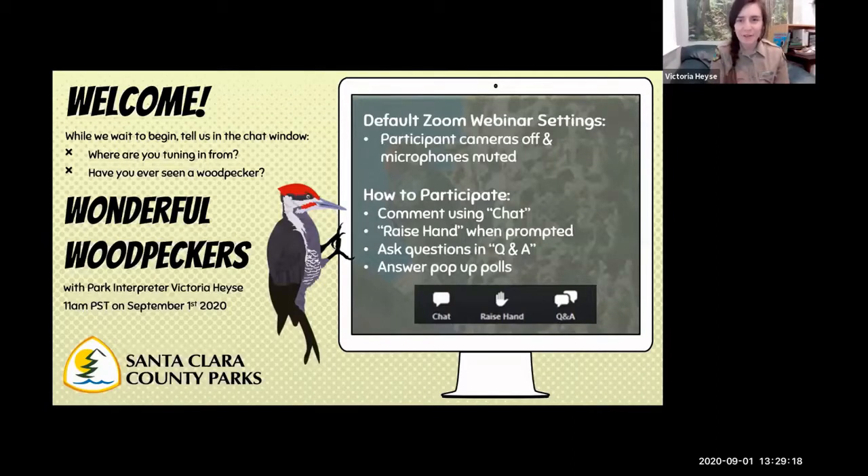Hello, everyone. I want to welcome you to our virtual program today, Wonderful World of Woodpeckers. Thank you for letting us know in the chat where you're tuning in from, if you've seen a woodpecker before, and for helping us complete that poll. So we're going to get started with our program.